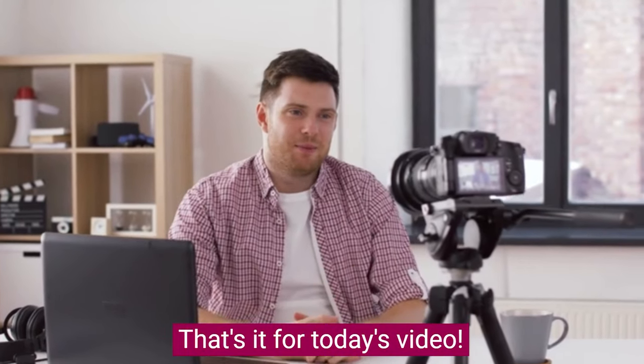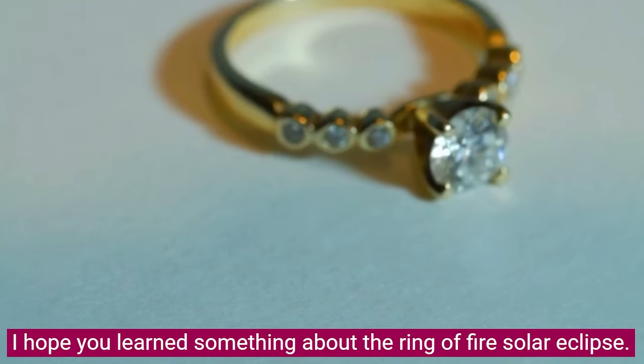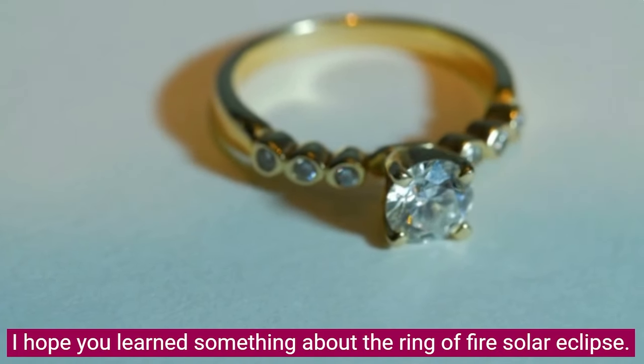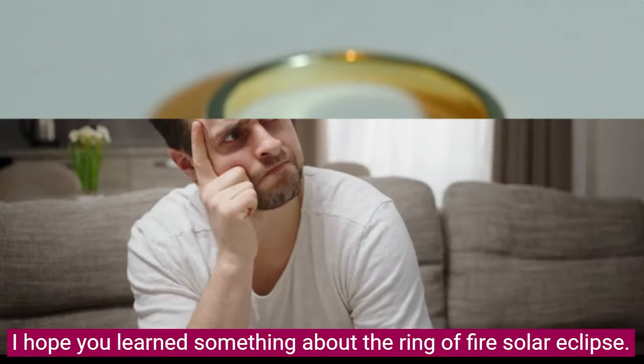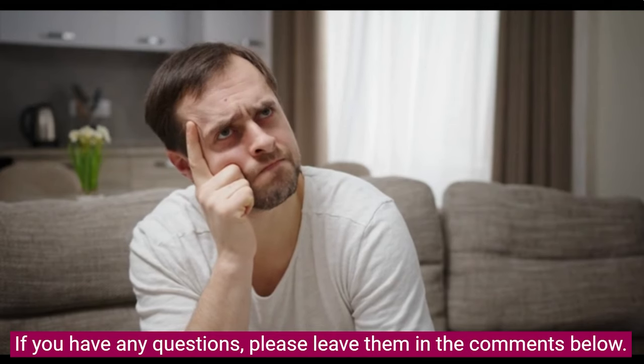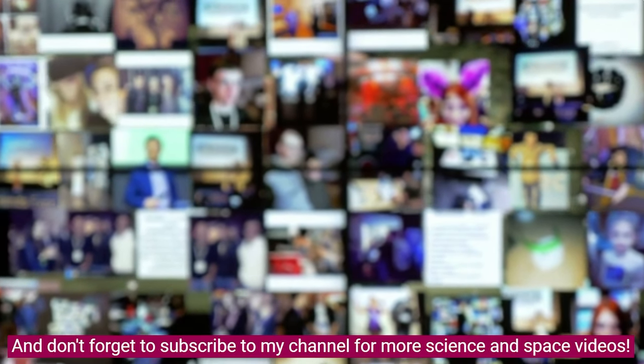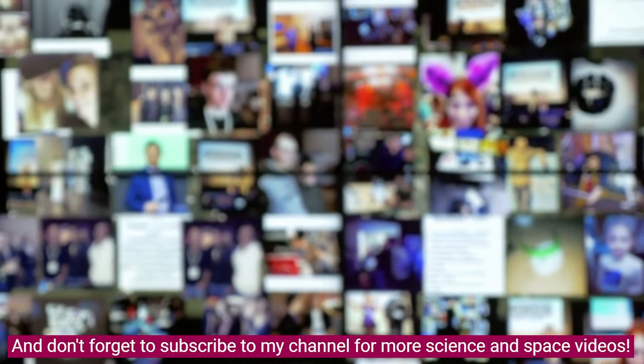That's it for today's video. I hope you learned something about the Ring of Fire Solar Eclipse. If you have any questions, please leave them in the comments below. And don't forget to subscribe to my channel for more science and space videos.